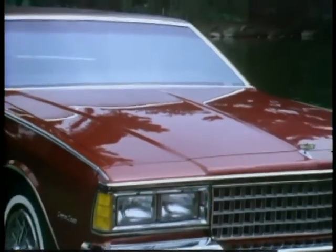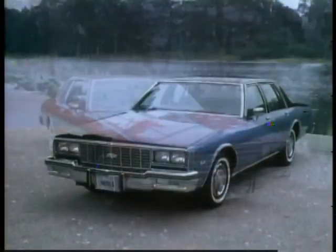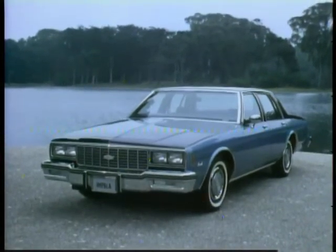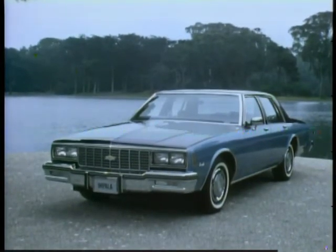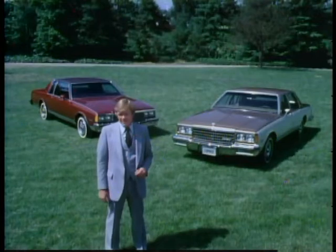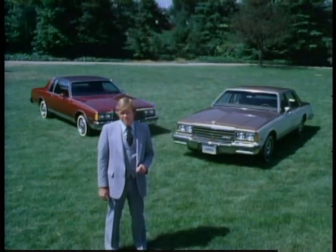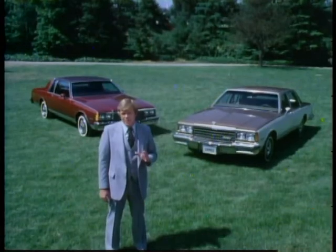Finally, every 1980 Caprice and Impala receives three finish coats of Magic Mirror acrylic paint to help keep your customer's Chevrolet looking good. The new Chevrolet Impala — a car that embodies the value features that full-size buyers want at an affordable price — available in coupe, sedan, and six- or eight-passenger station wagon models. The luxurious Caprice Classic is available in coupe, four-door sedan, and six- or eight-passenger station wagon body styles. You owe it to yourself and your customers to demonstrate the features of the new Chevrolet — a full-size car for a changing world.